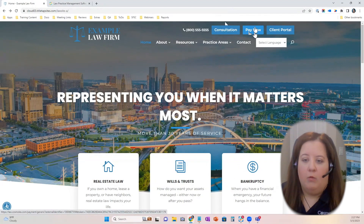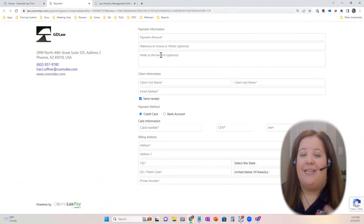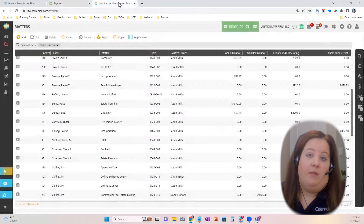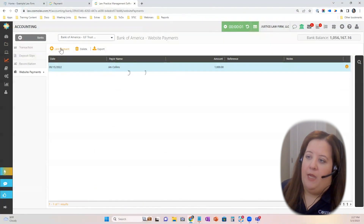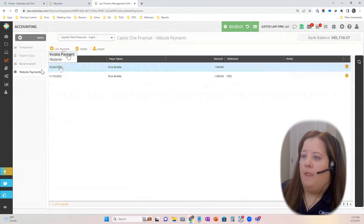We also have the Pay Now button. Since we offer payments as a feature in Cosmolex, this is one of my favorite features — what we call a generic global link. When a client clicks on it, they enter certain information like payment amount and who the client is, and this feeds directly into the system. It's not tied to a specific client or invoice because it's a generic link, but in Cosmolex we have a website payments area where those payments feed in. You can review them and link them as a retainer or as an invoice payment, connecting that payment to your actual billing record without double entry.